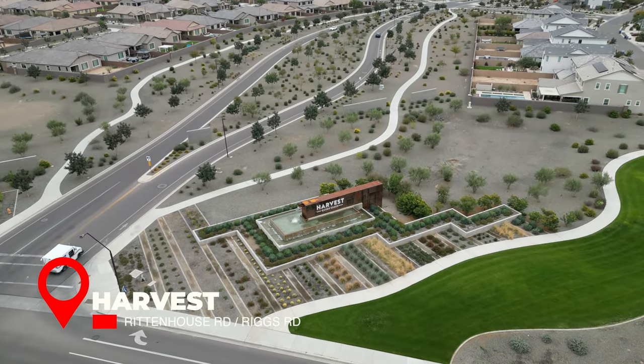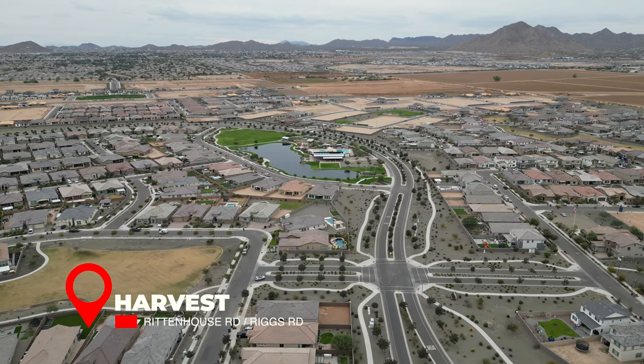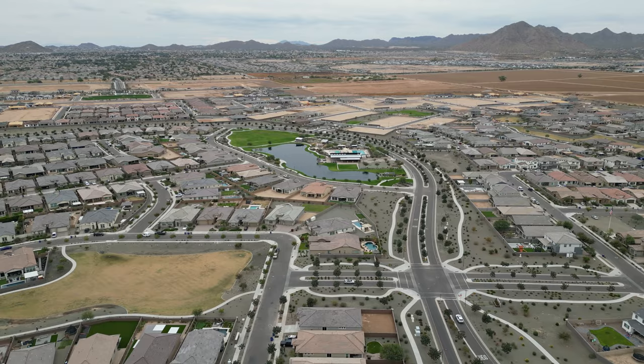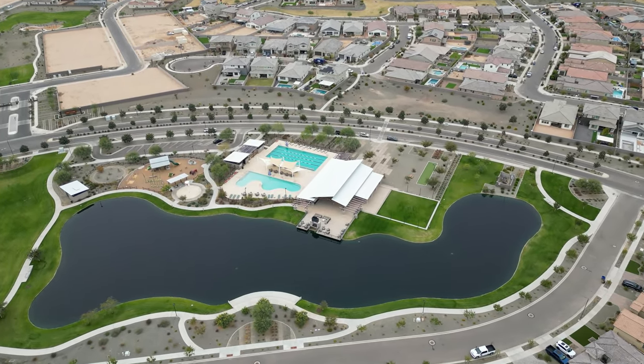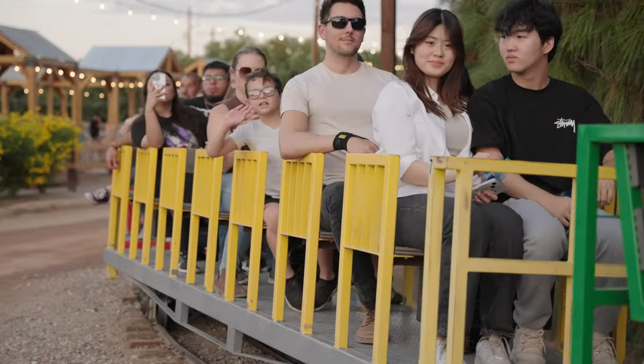Number three: Harvest. Harvest is a remarkable amenity-rich master plan community featuring a community swimming pool, playgrounds, a lake, a community center, and more. It is located near great local Queen Creek attractions such as the Queen Creek Olive Mill and Schnepf Farms.